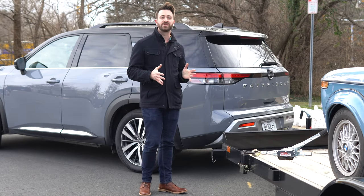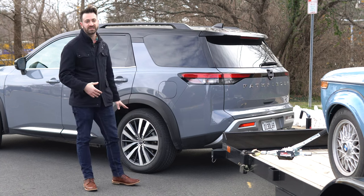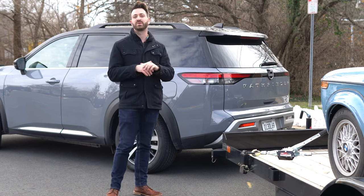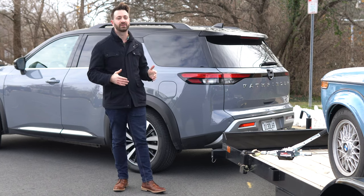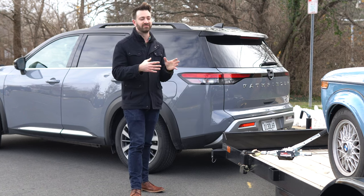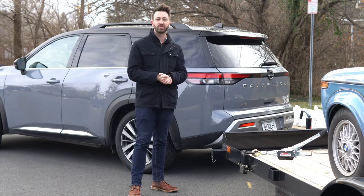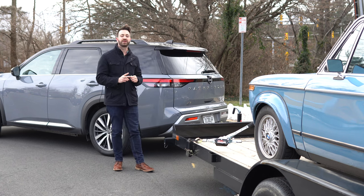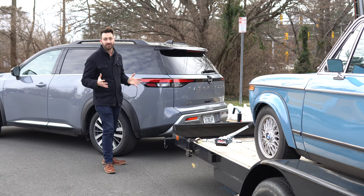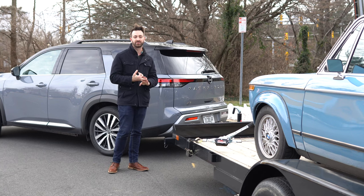Wheelbase-wise, the 2022 Pathfinder is unchanged from the outgoing model — it has a 114.2-inch wheelbase, which is the distance from one axle to the other. That should be plenty of wheelbase to tow a trailer like what I'm pulling, or a small enclosed trailer. If you've got a camper or a very small car trailer, you should have plenty of wheelbase to pull with. The two other numbers that are very important for towing safely are the tongue weight rating and the payload rating.